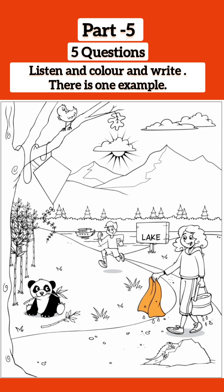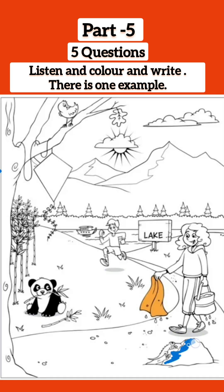Now, I'd like you to colour the rock. Can you see it? Yes. It's on the ground. That's right. Colour it with your blue pencil, please. OK. I can see a lizard on it. Yes. Me too.